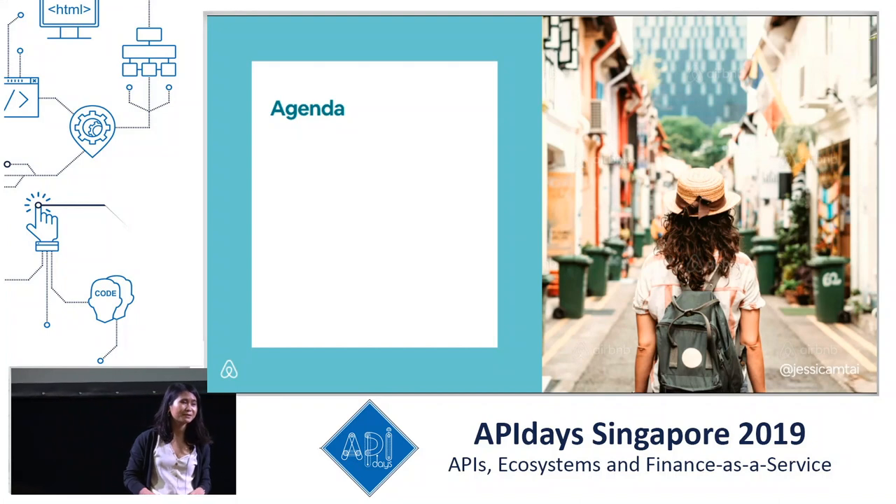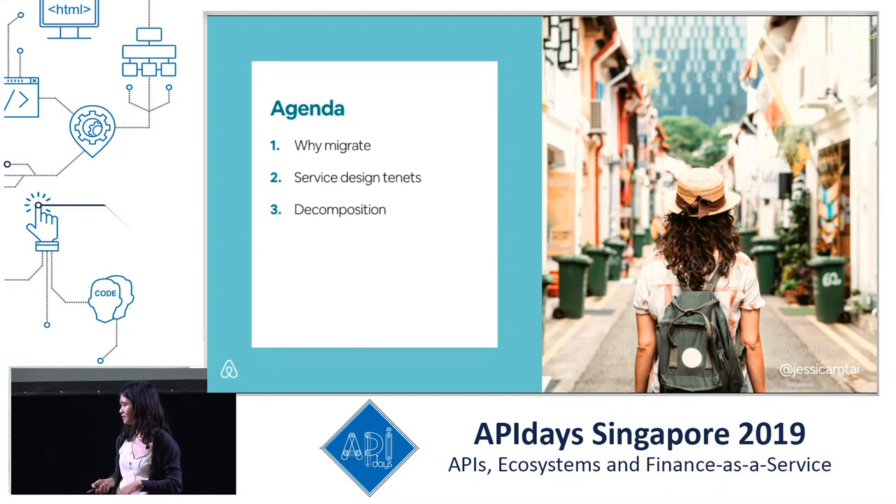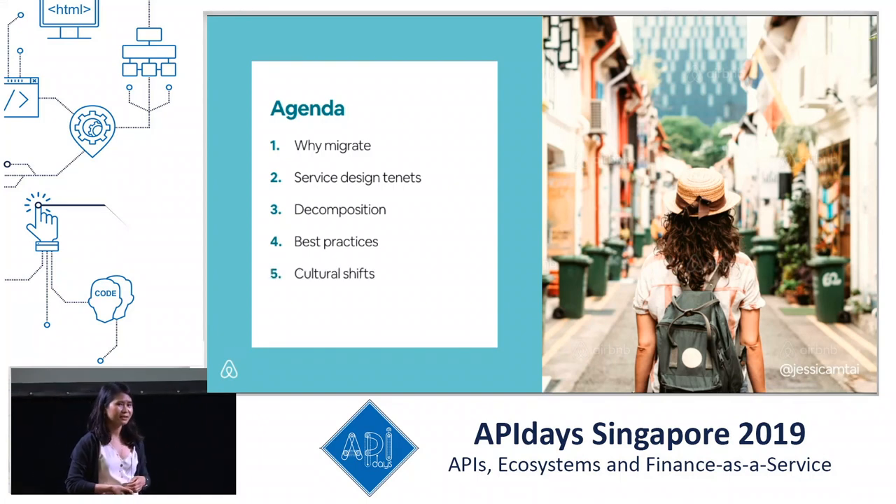My name is Jessica and I'm an ex-monolith engineer. I spent two years working in the monolith as a full stack engineer, then moved to our infrastructure side to get experience on our core services team. On core services, we build out the large data services that power the foundational base as we move from monolith to services. I'll be discussing how Airbnb managed to scale its engineering team by redesigning its technical architecture, covering migration reasons, service design principles, decomposition order, best practices, organizational changes, and results.